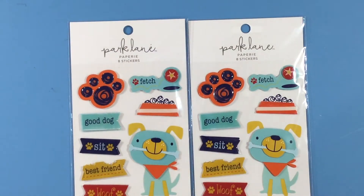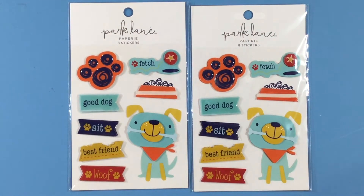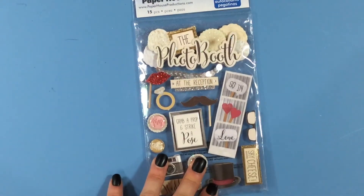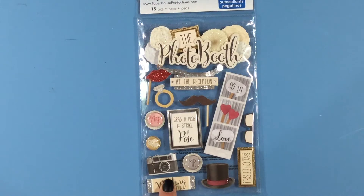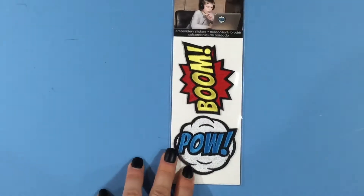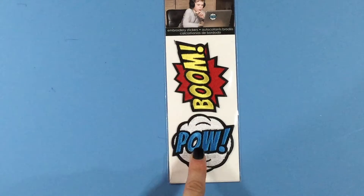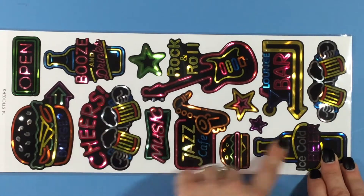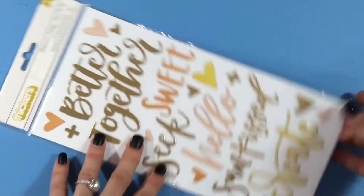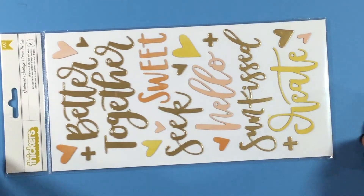I'm also running low on my dog embellishments since I've been making a lot of pages about my two dogs, so I was happy to see these — they were 97 cents. My kids go to a lot of parties with photo booths; this looks like it's really for a wedding photo booth, but I thought I could make it work — a dollar 18. I also picked up some patches — not stickers, but cute — also a dollar 18. And this holographic entertainment-themed food and music pack from Park Lane was a dollar 18 as well.